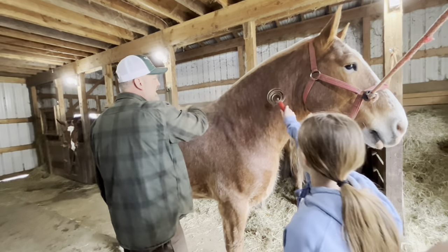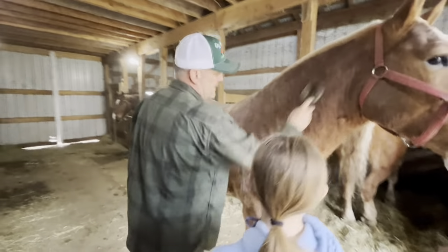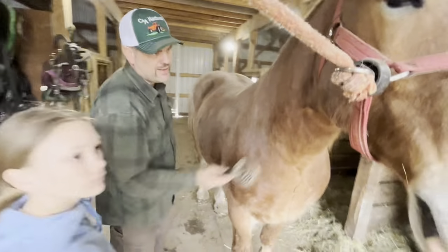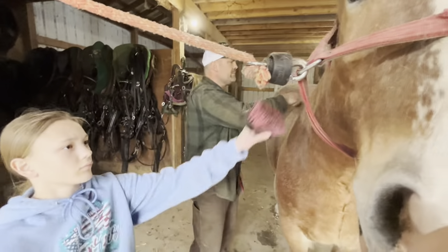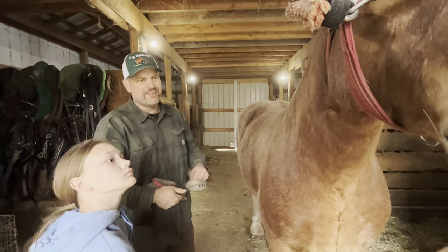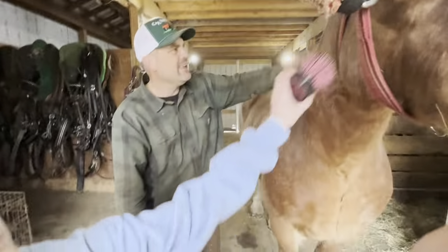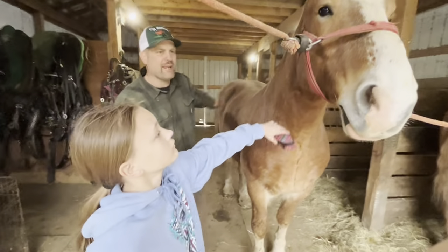When it comes to training horses — you get good horses and the people training them get way too much credit. You get counterfeit horses and the people training them get way too much blame. A lot of it is the horse. And Rusty's got an eye for horses.